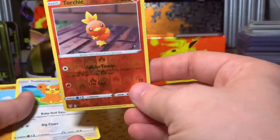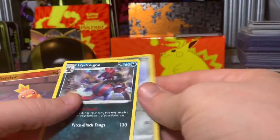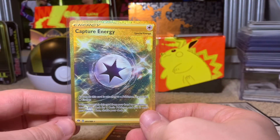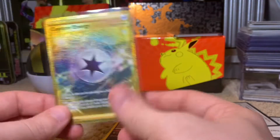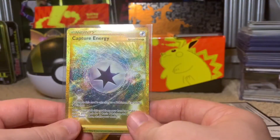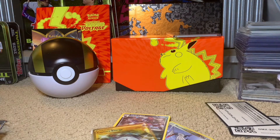So the Torchic Reverse is a really cute card, the Hydreigon Rare, the Skarmory Reverse, and of course the big hit is the Capture Energy Secret Rare gold card — that's fantastic! Leave a like and subscribe if you liked what you saw. I will definitely do more Pokémon openings on this channel. Thanks so much for watching, I appreciate all of you. Until next time, bye!